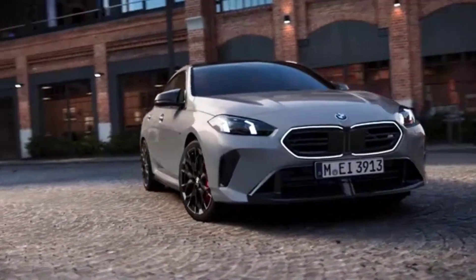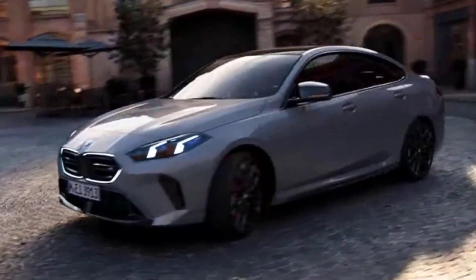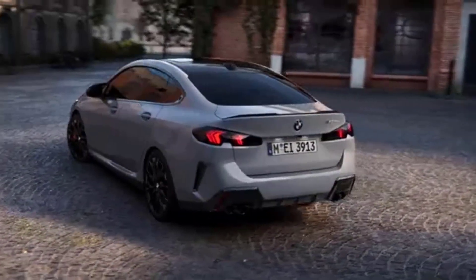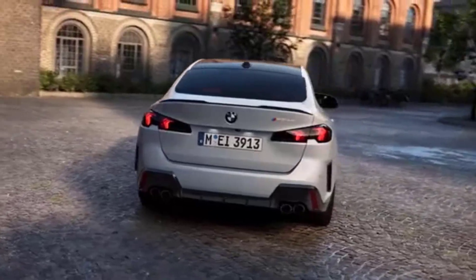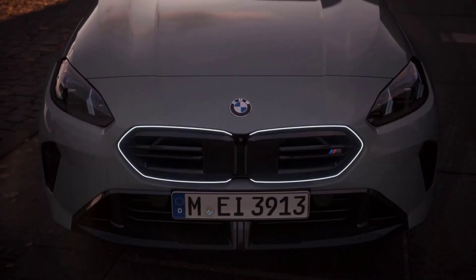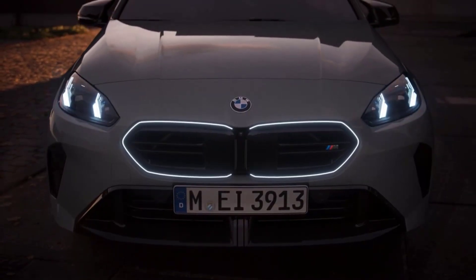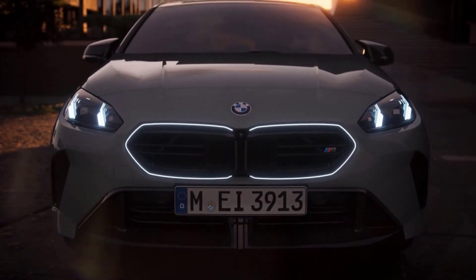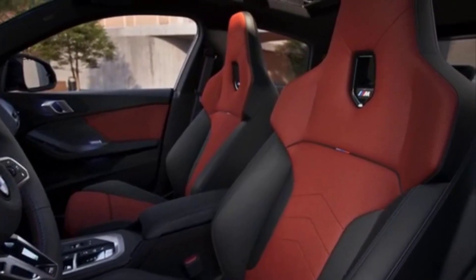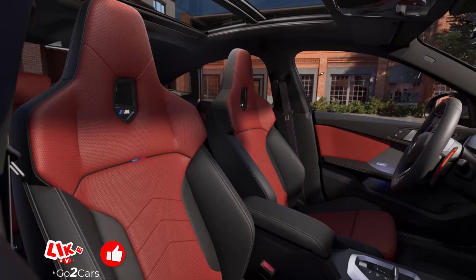The second-generation BMW 2 Series Grand Coupe has arrived for 2025. The GC originally debuted as the four-door alternative to the standard 2 Series, riding on BMW's front-wheel drive platform. The updated sedan debuting today has a refreshed exterior design, a revamped cabin with the latest tech, and revised powertrains that make more horsepower.